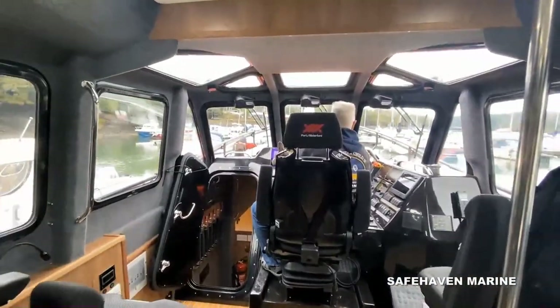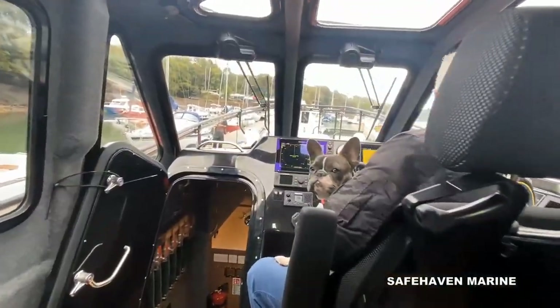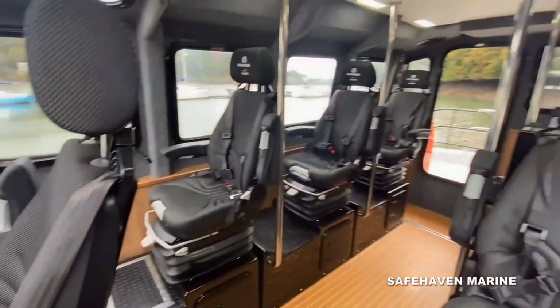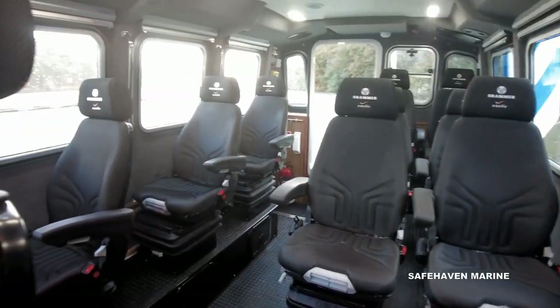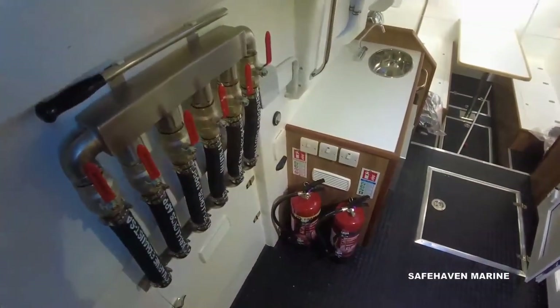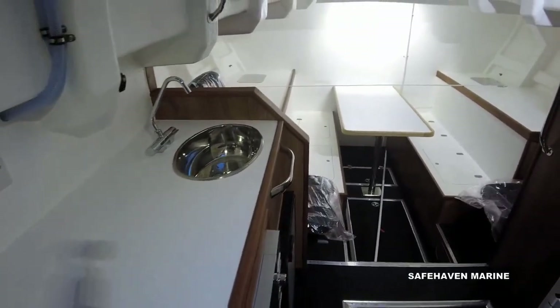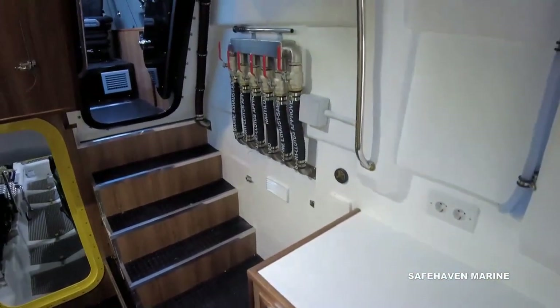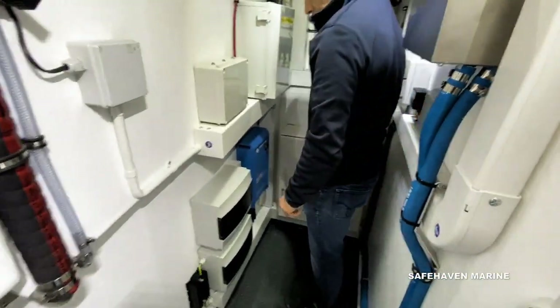Accommodation in the main cabin comprises a central helm position with seating for typically seven personnel, all on shock mitigation seats, although up to 12 personnel can be accommodated. A large spacious forward cabin can provide for full crew live-aboard facilities with twin berths and dinette seating for six persons.